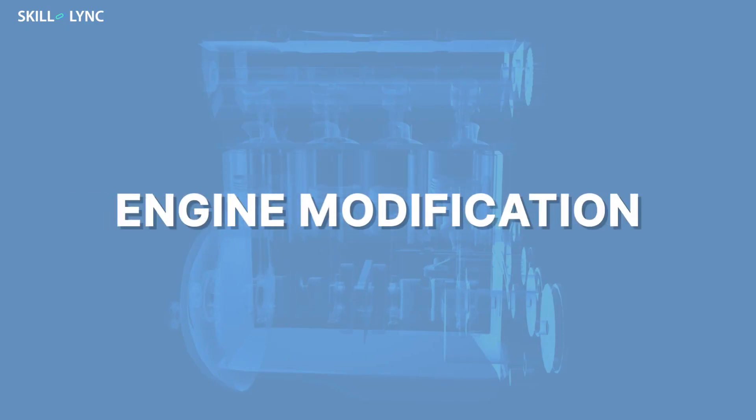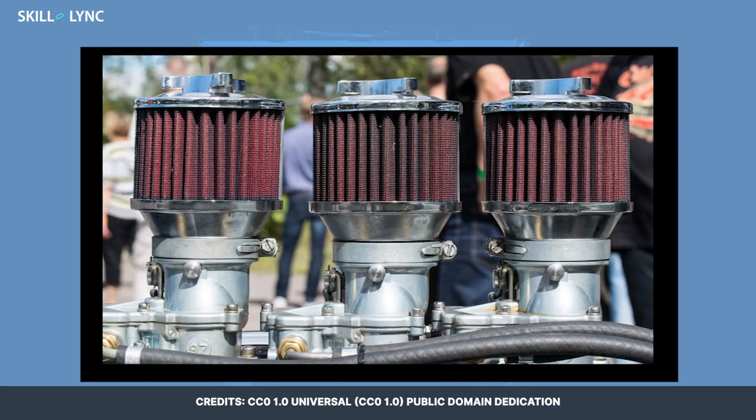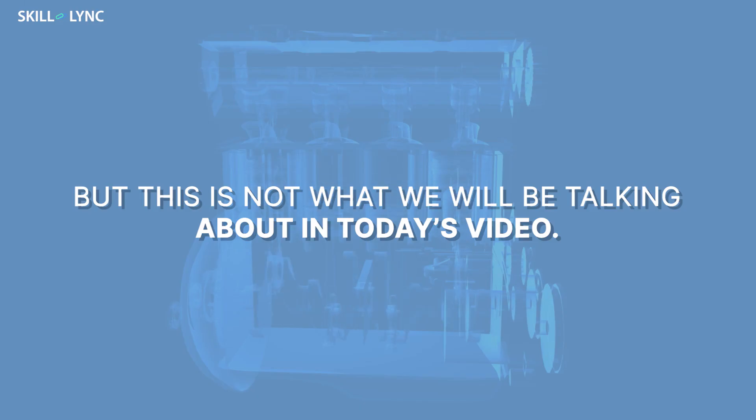Hey guys, welcome back to the channel. Today we'll be talking about engine modifications. The immediate visuals we get would be the turbochargers, aftermarket air filters, cold air intake kit, exhaust pipes, etc. But this is not what we'll be talking about in today's video.